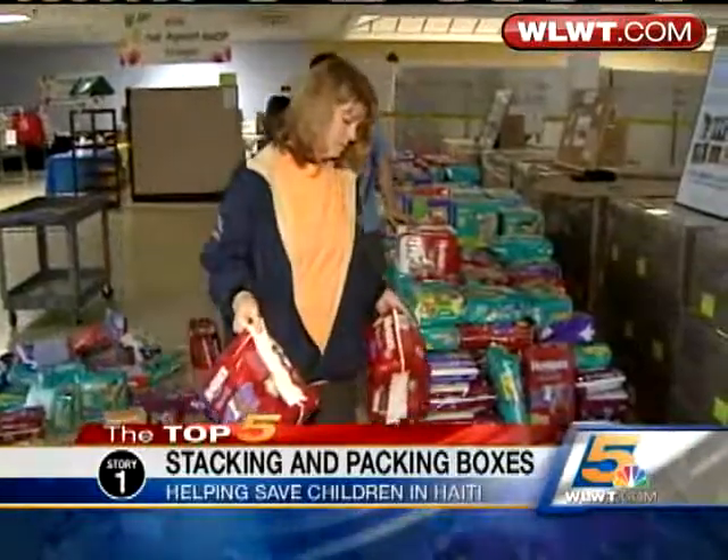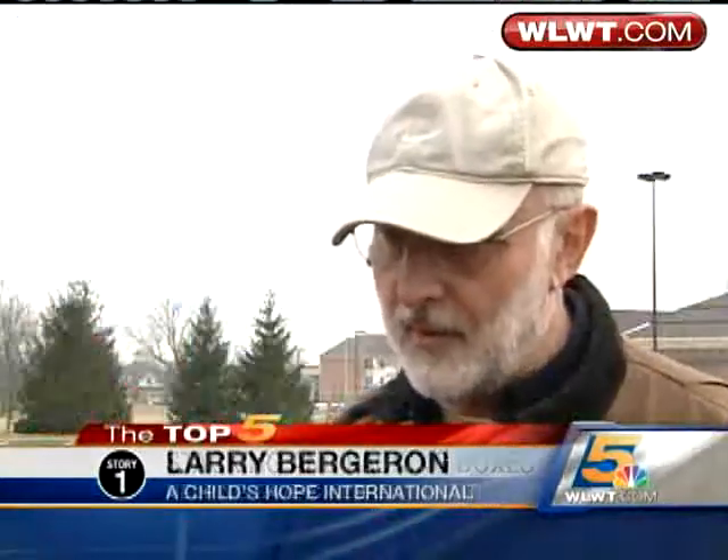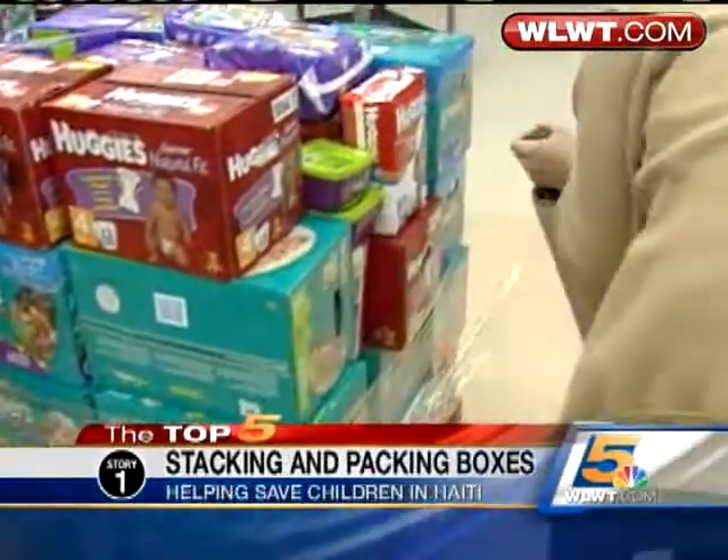With the images out of Haiti so fresh, everyday people are reaching out in all kinds of ways. The people here are really responding. They don't know the people in Haiti for the most part; they've never been there. But they're responding with their heart, their hands, and their head.